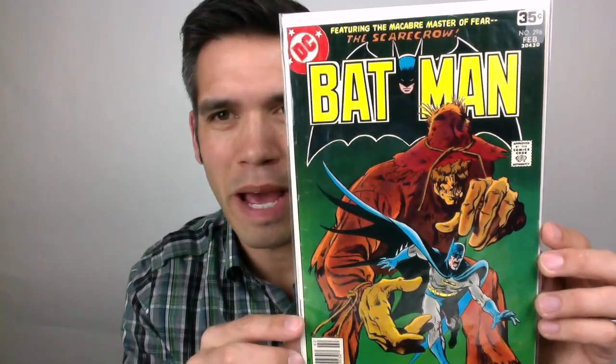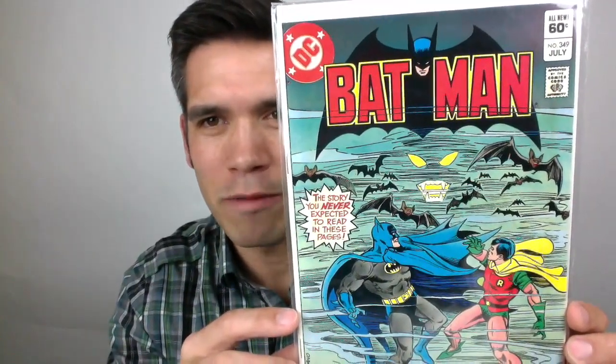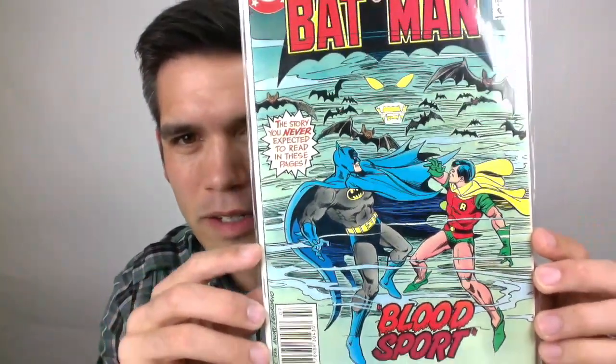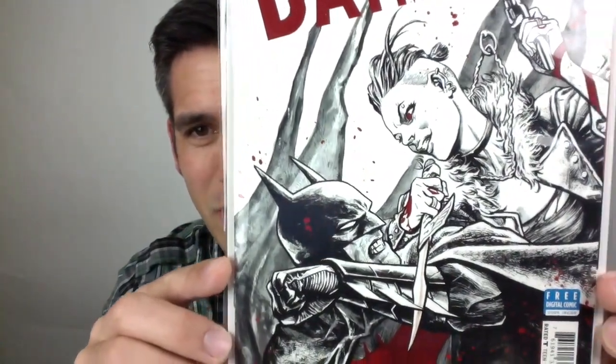He threw in this really cool Bronze Age Batman — Batman 296 with the Scarecrow on the cover. I really love that. Another really great Batman is this 347. I love that — it must be a Man-Bat story. He threw in this awesome All-Star Batman number 13. This is a variant. That's a really nice variant cover.